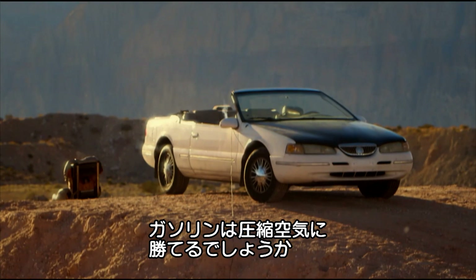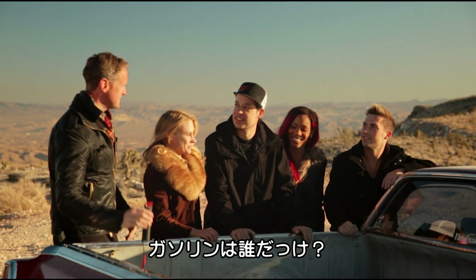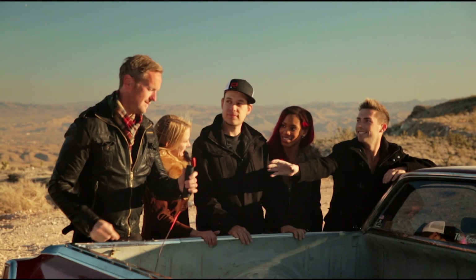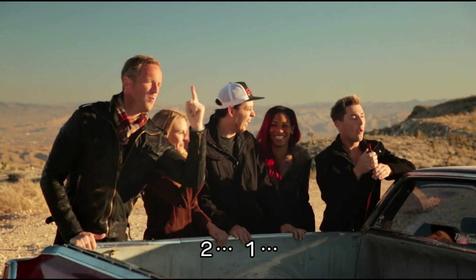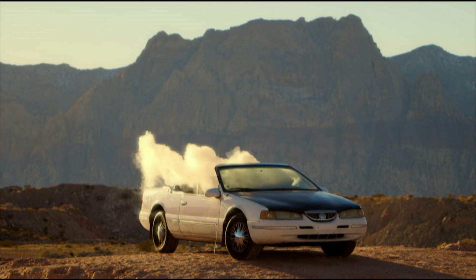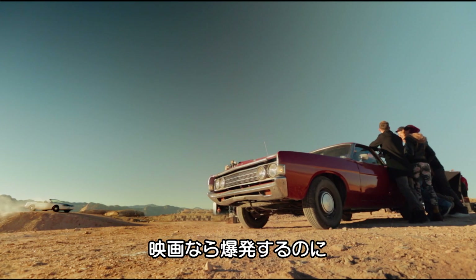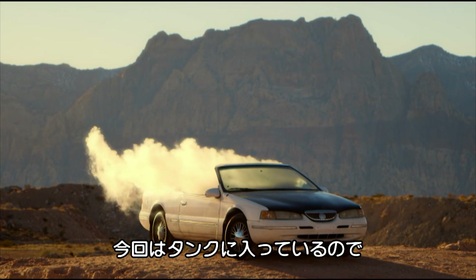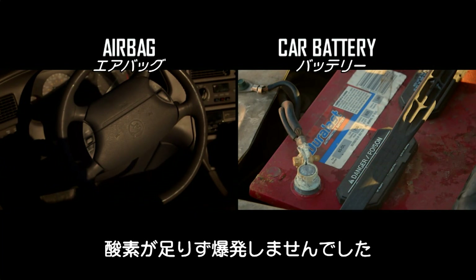Can the gas beat that, and will it blow the car to pieces in the process? Gasoline next. Here we go — three, two, one! Epic fail. In the movies it always explodes. The gasoline didn't explode because, just like in a full gas tank, it didn't have the right oxygen it needs to create a big bang.